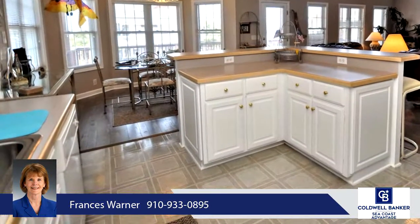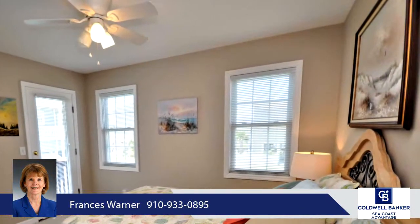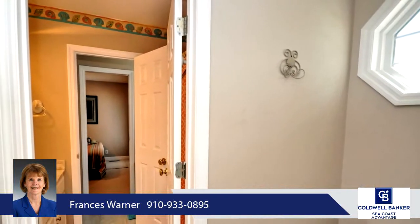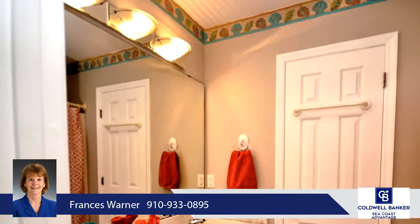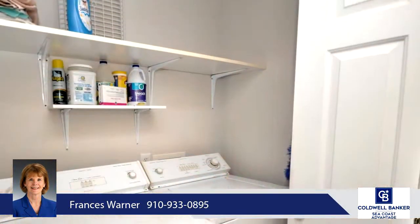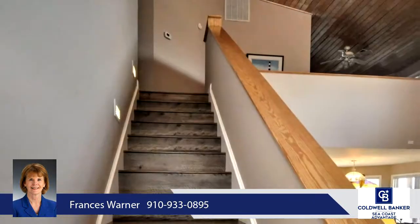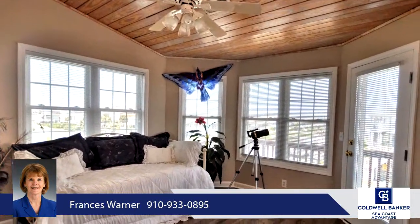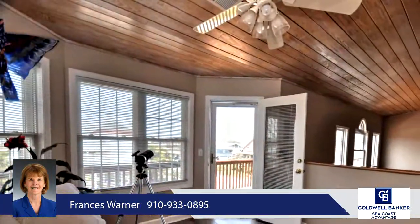Make this your permanent residence, second home, or investment rental.